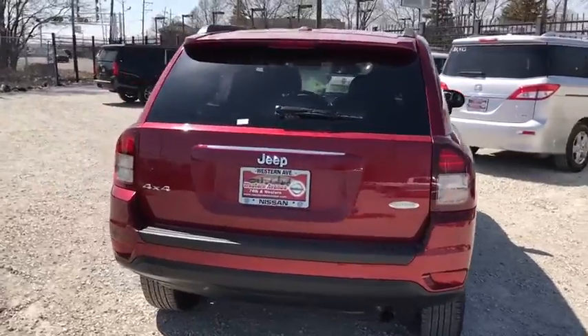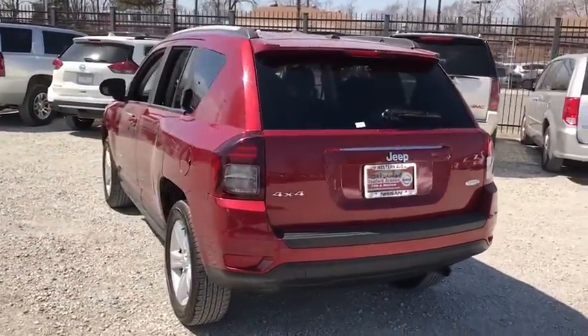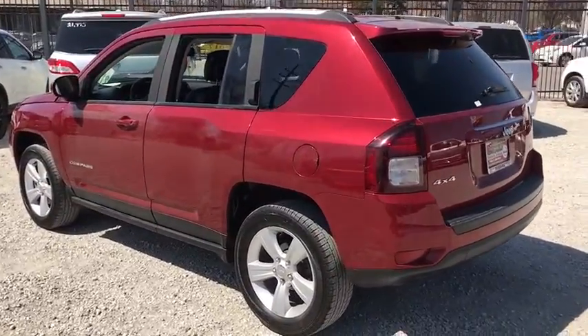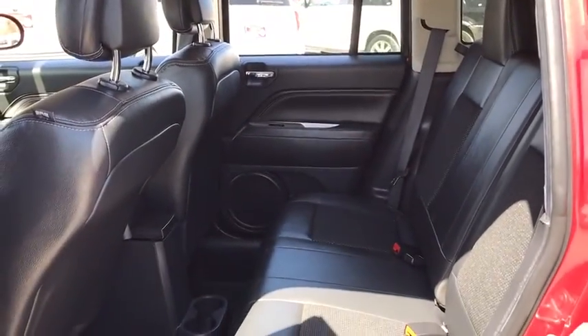This vehicle has less than 50,000 miles. Here are some of this vehicle's great options: stability control, traction control, keyless entry, anti-lock braking system, steering wheel audio controls, leather-wrapped steering wheel, and Bluetooth.